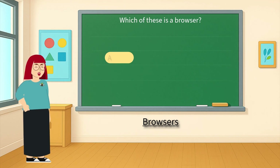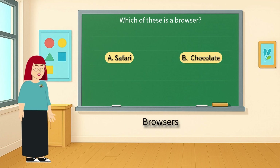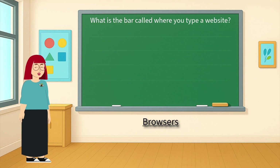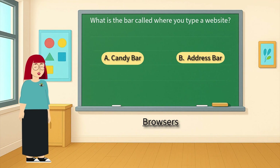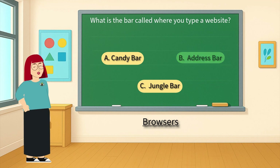Which of these is a browser by Apple — is it A: Safari, B: chocolate, or C: football? That's right, it's A: Safari, a browser by Apple. What is the bar called where you type a website — is it A: candy bar, B: address bar, or C: jungle bar? That's right, it's B: address bar.